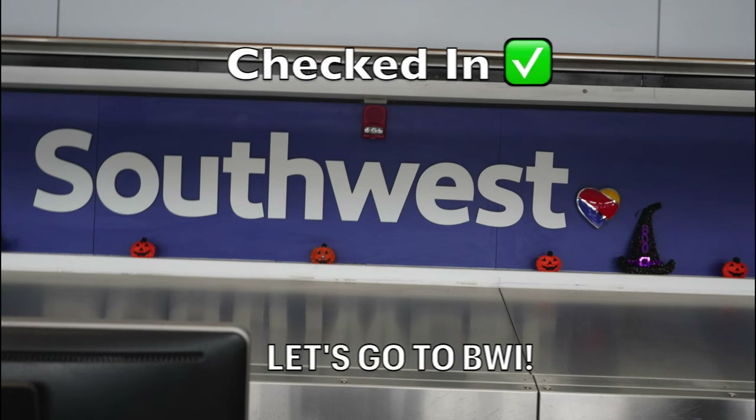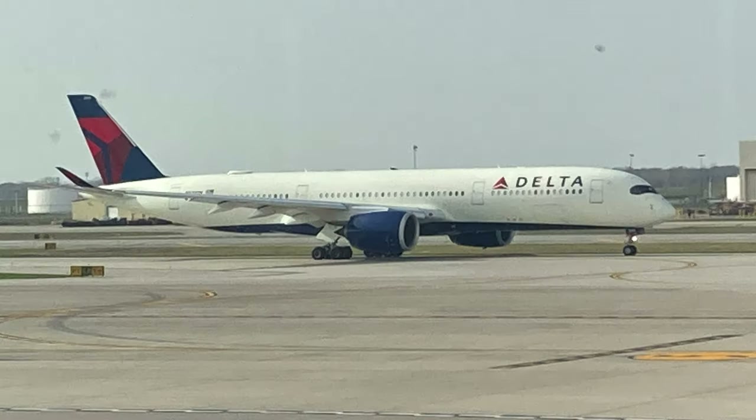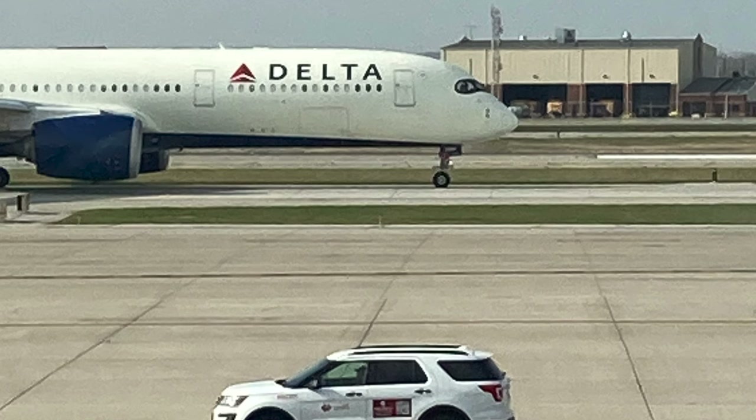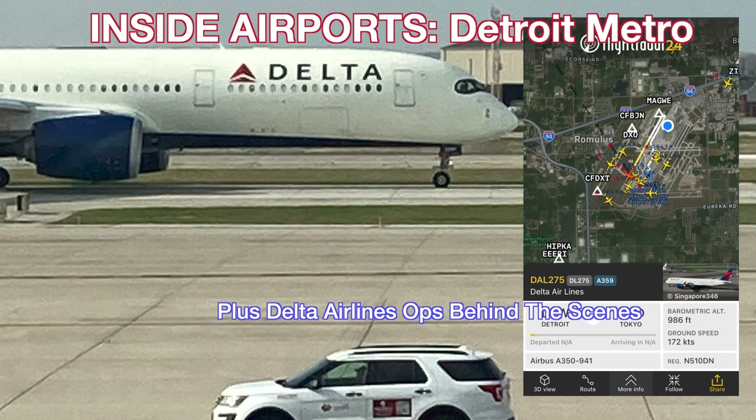The check-in was pretty quick and simple, and there were even some Halloween decorations, being October 29th when I took this flight. We're through security here at Metro Airport — quick and easy, actually. I expected a lot worse. Now to go find my gate. And even though I'm in the Evans Terminal, not the terminal home to Delta, I still managed to capture incredible footage of their flagship A350-900 heading off to Tokyo. Don't miss my behind-the-scenes video at Delta Airlines operations here at Detroit.